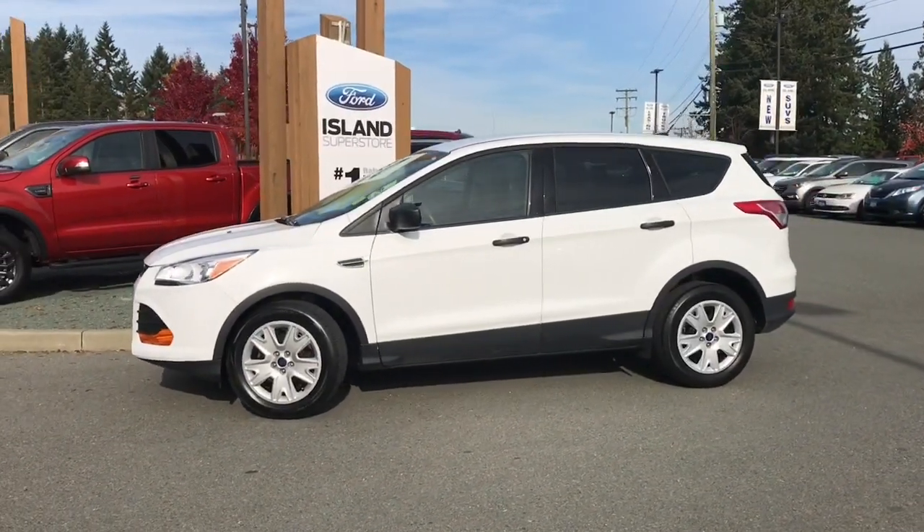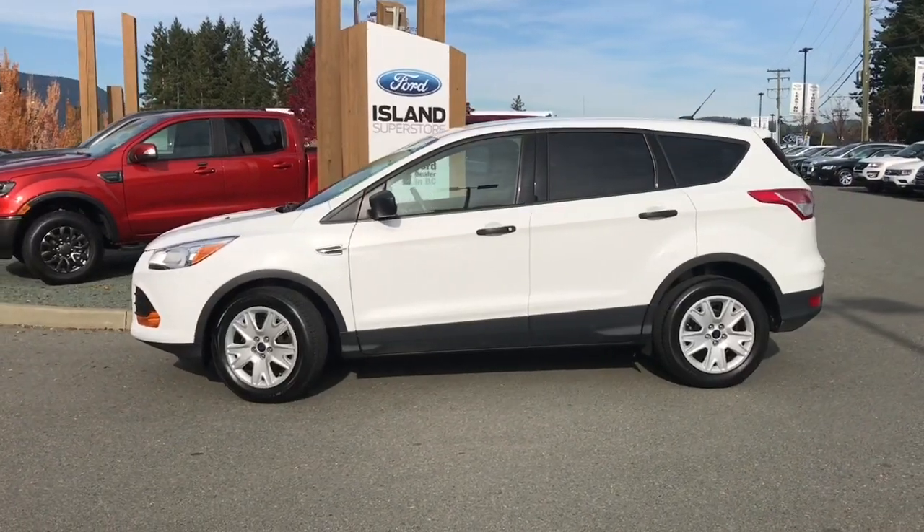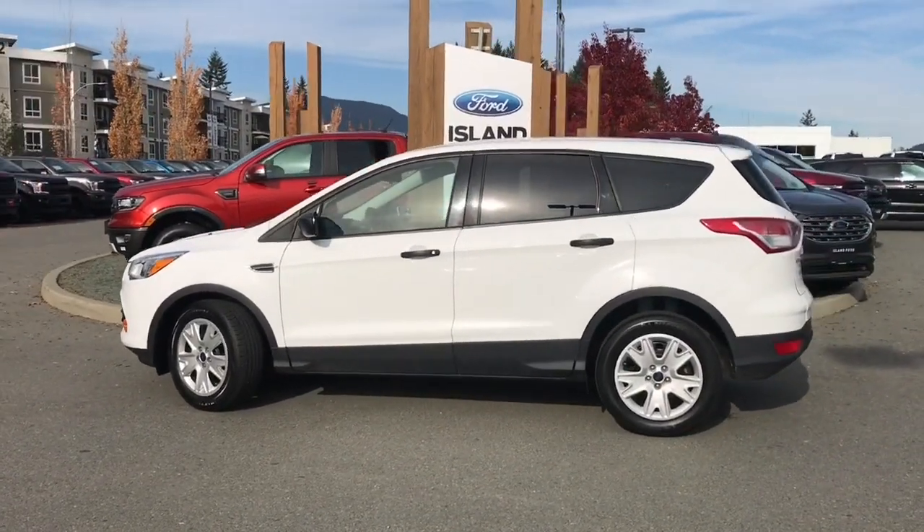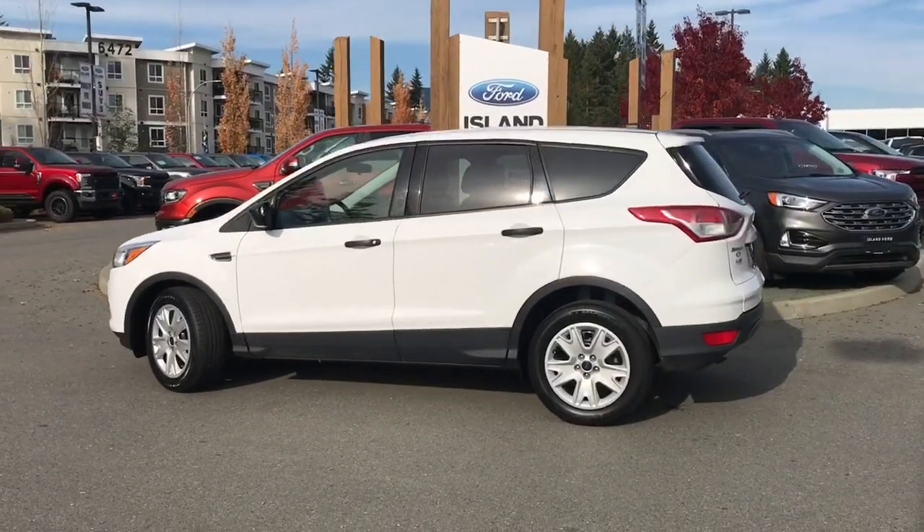Today we're looking at a 2016 Ford Escape S in Oxford White with black cloth interior, seating for five, four doors and a hatch. It has a 2.5 litre four-cylinder engine and it's a front-wheel drive.